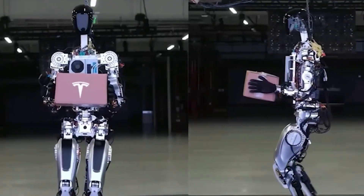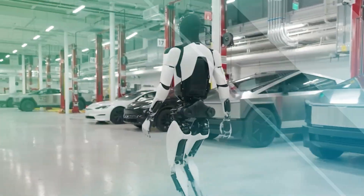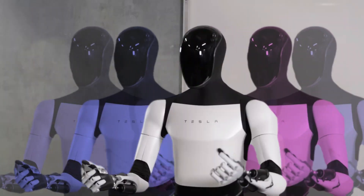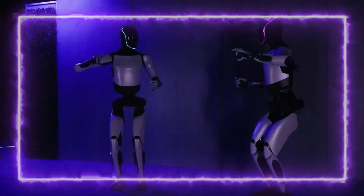In addition to its refined sense of touch, Optimus Gen 2 boasts an impressive walking speed clocking in at approximately 4 miles per hour. This enhanced mobility positions the robot as not just a stationary tool, but a dynamic and agile entity capable of traversing physical spaces with efficiency.